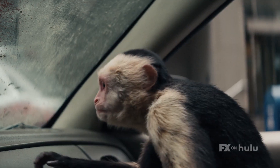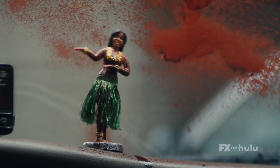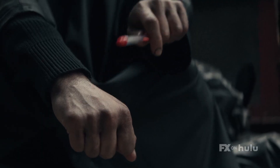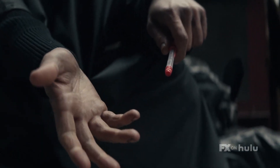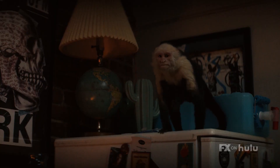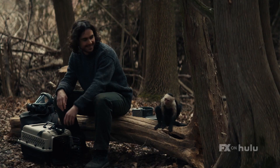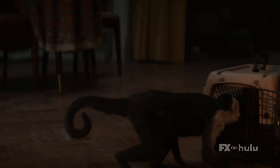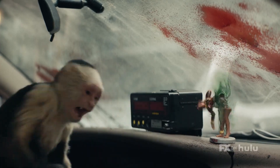The biggest visual effects piece in the show is Ampersand, the CG Capuchin Monkey, that interacts with our main character, Yorick. The Humane Society, for every episode that animals appear in, needs to sign off that no animals were harmed. They watched our first episode and said they couldn't sign off because they weren't there on the days when we shot with the monkey. We were very proud of that.